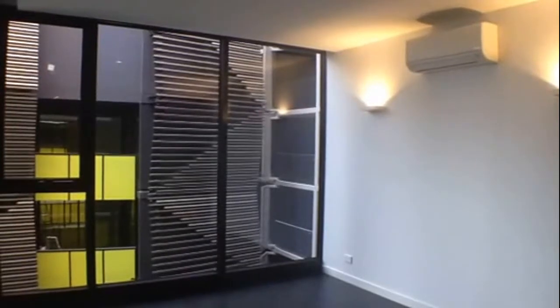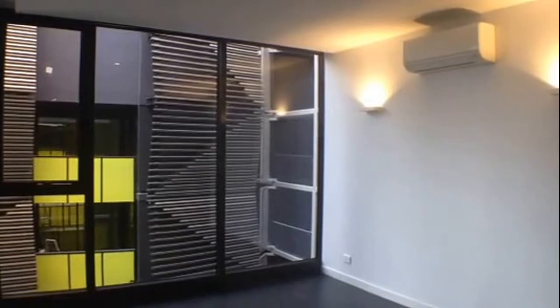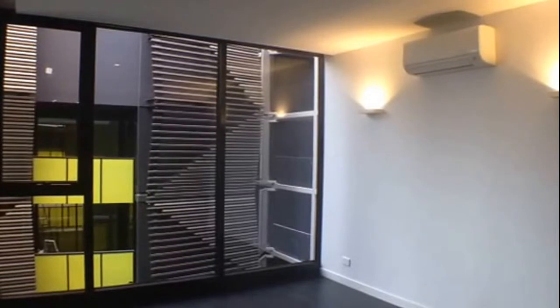Directly in front of me we have the lounge living area. Directly behind me we have the entry to the property. Off to the right is the kitchen. Off to the left of the entry is the bathroom. Further along to the left is the bedroom. And then we have the balcony which is accessible by both the bedroom and also the lounge living area.